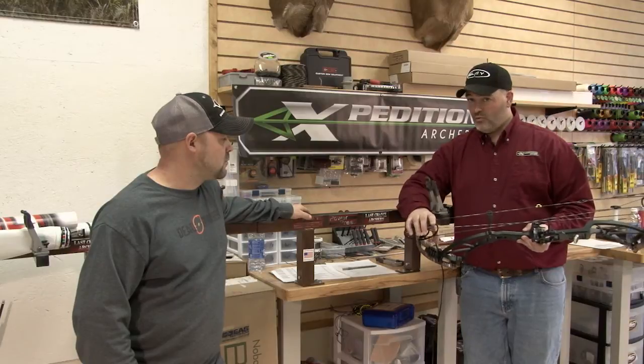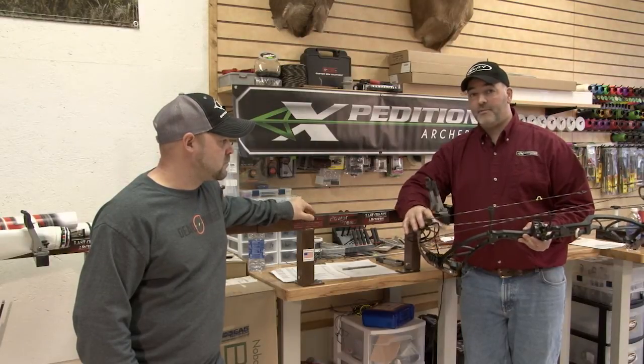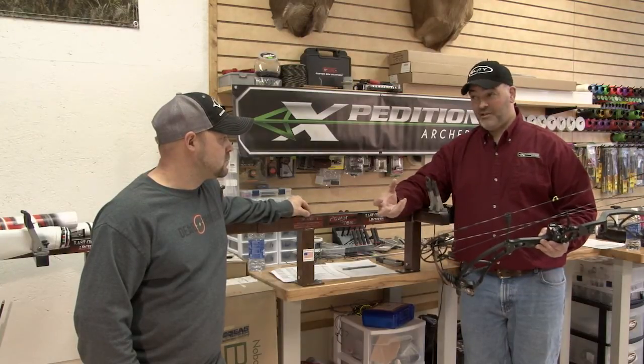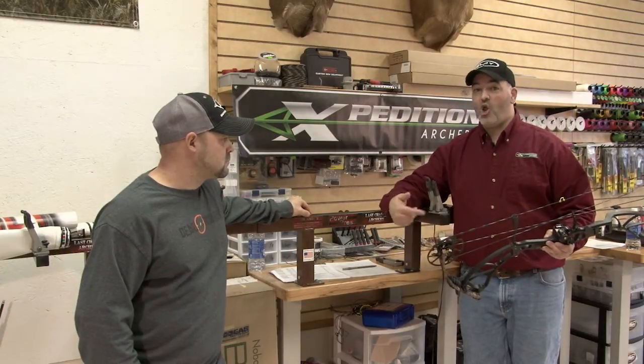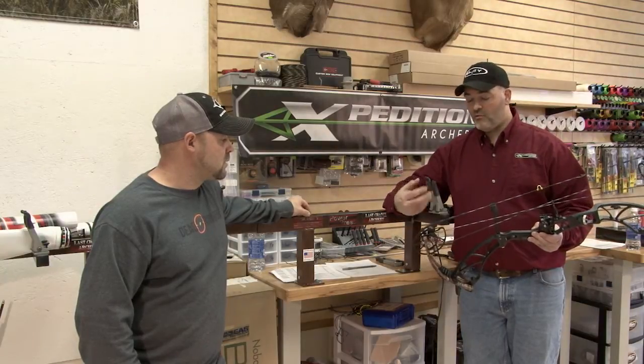Our strings, we kind of ride those guys pretty hard. We make sure that they're holding specs. Custom string makers — the biggest difference I see on a custom set of strings is when he goes and grabs his roll of BCY, puts it on the serving jig, it's all identical. So you can get some really consistent reaction out of string.